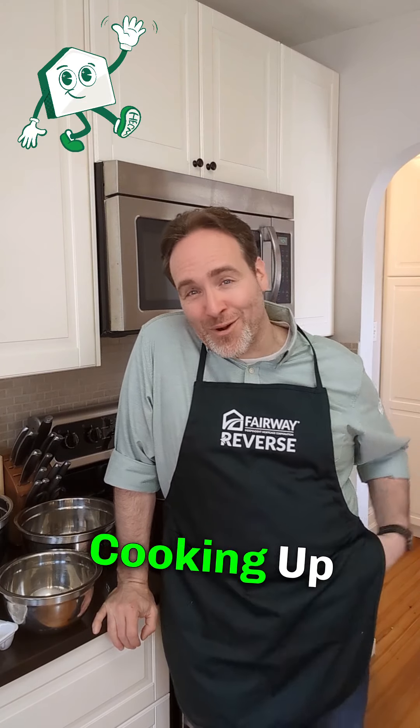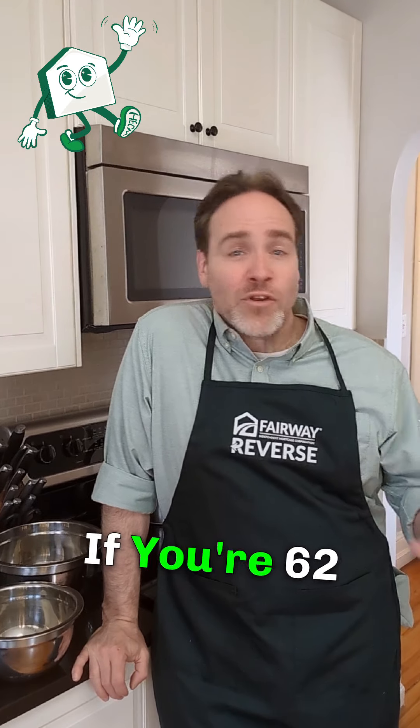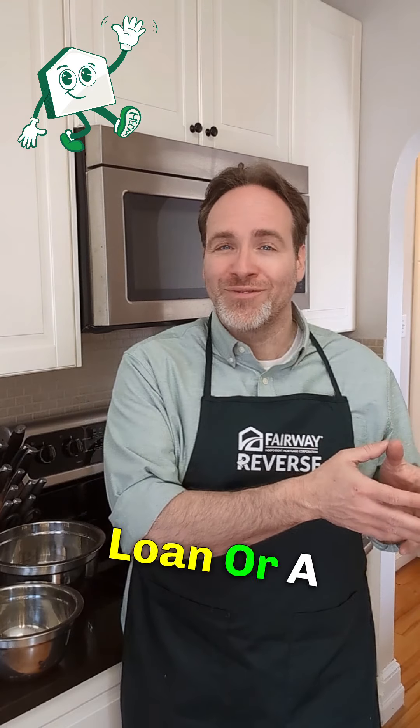Welcome to Home Heckanomics, where we're cooking up retirement success using the power of home equity. If you're 62 or over and you own a home with significant equity, you might qualify for a Home Equity Conversion Mortgage, or a HECM.